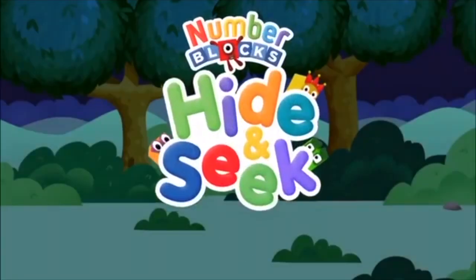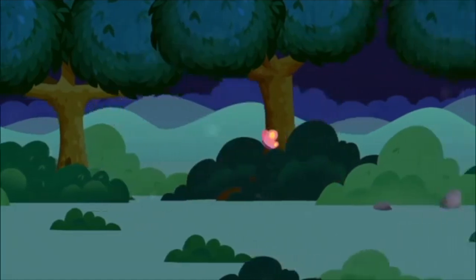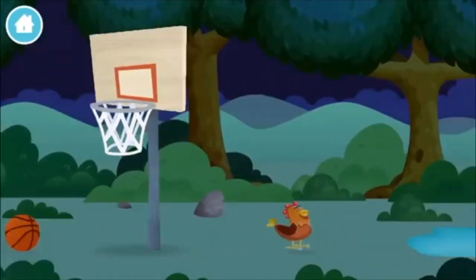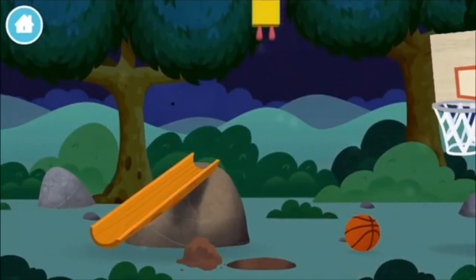Number blocks hide and seek! Let's go! Can you find a number block hiding in the trees? You found a number block!